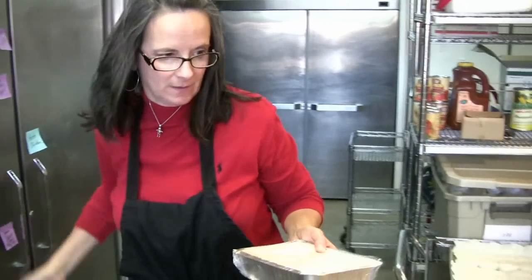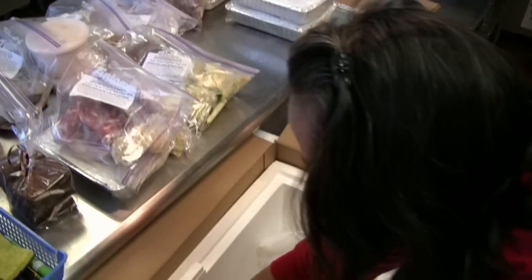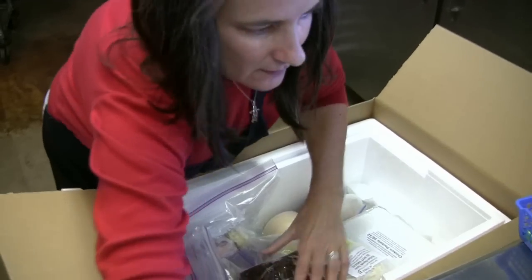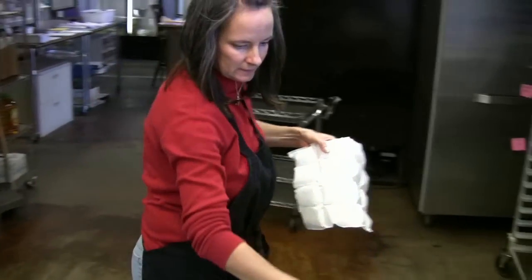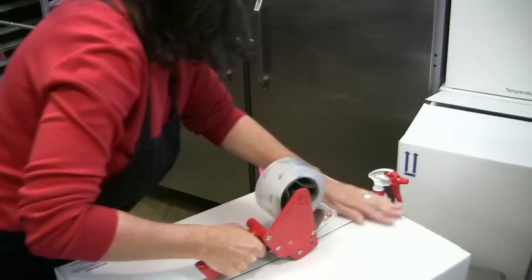They can come to our Studio Kitchen and pick up — we have it all ready for you. They can go online and order, or they can just walk in and pick up. We also deliver to the greater Austin area. Thank you and we'll see you next time.